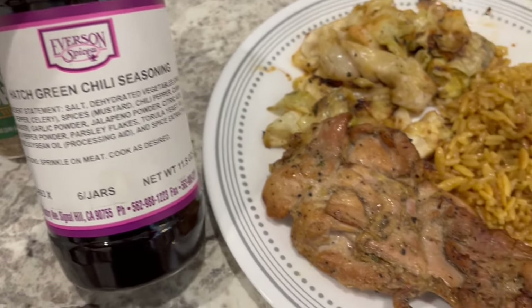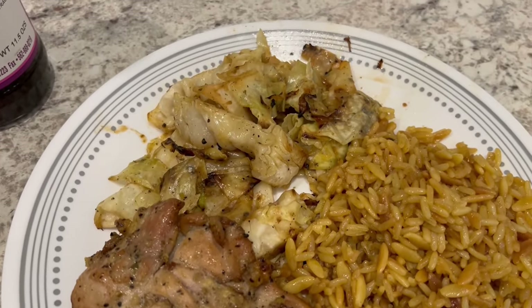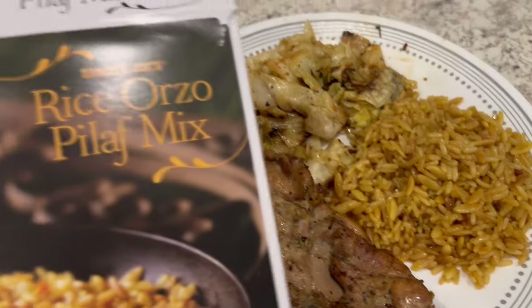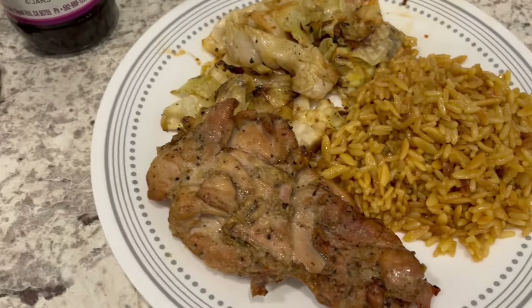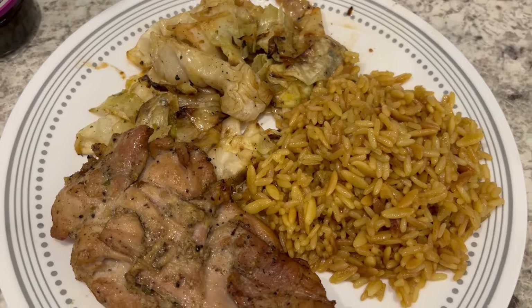With the grilled chicken I am serving some leftover grilled cabbage from the other night, and I also made some rice orzo pilaf mix from Trader Joe's. So this is what we are having for dinner tonight and we will see y'all next time.